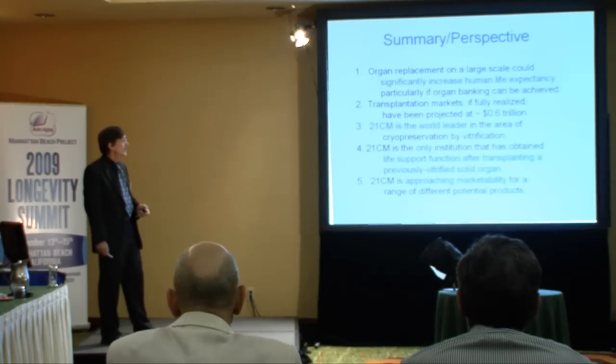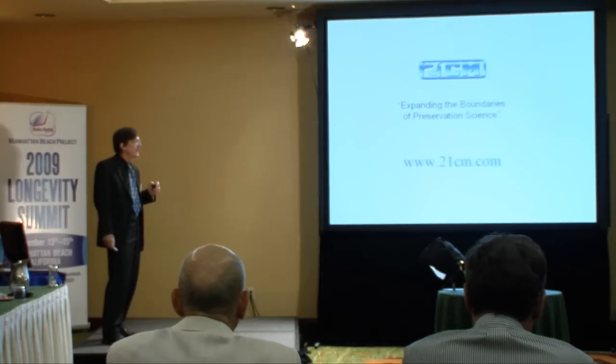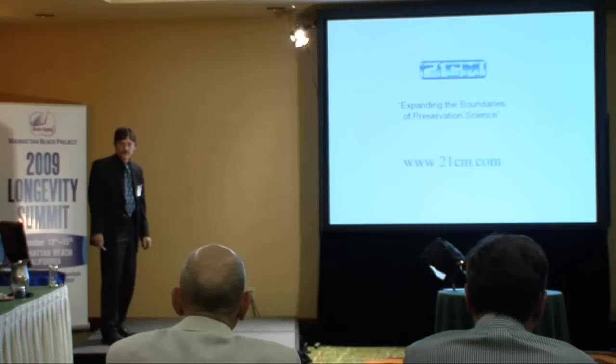In summary, we think that organ replacement on a large scale could significantly increase life expectancy, particularly if organ banking can be achieved. The market for that, if fully realized, would be extremely large. We are the world leader in cryopreservation by vitrification in general and in organs in particular, and we're the only institution that has ever vitrified an intact organ, transplanted it, and had it support life. We are approaching marketability for several different products. Our motto is expanding the boundaries of preservation science, and we'll continue to do that until it makes a difference for you.